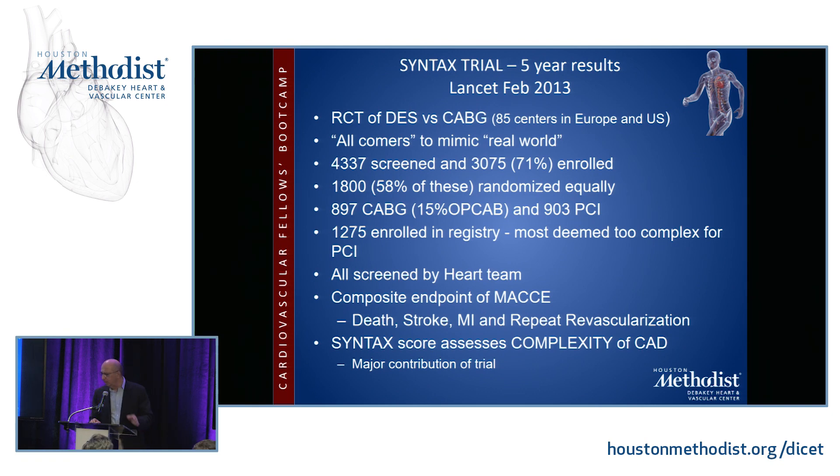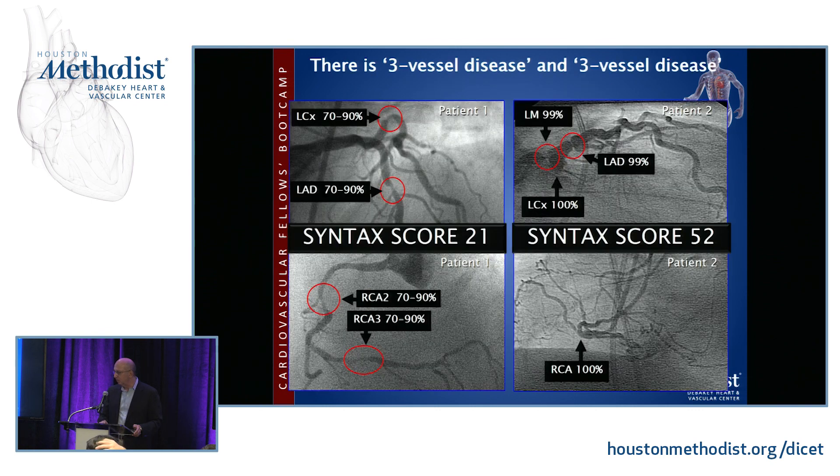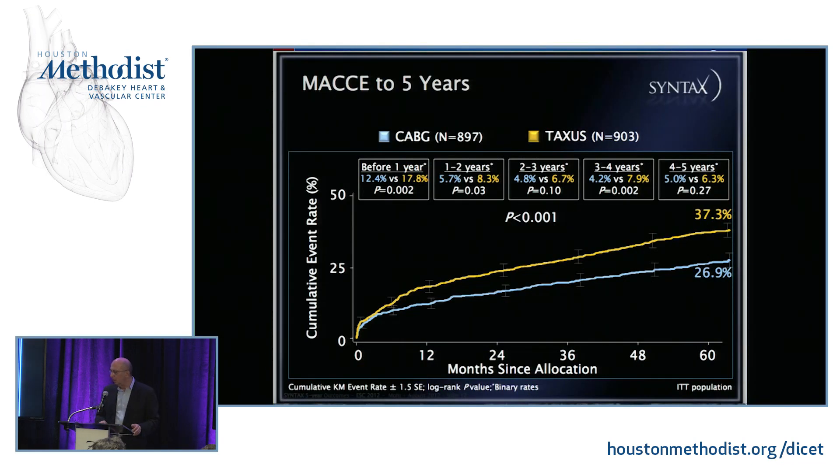A major contribution of SYNTAX was the development of the SYNTAX score — a way to assess the complexity of coronary artery disease by assigning a numerical value. You have a map with a number assigned to each specific vessel area; you score the patient by reviewing the angiogram. A patient with very diffuse triple vessel disease gets a high SYNTAX score, while someone with focal lesions gets a low score. The results showed that in all comers, patients were much more likely to survive out to five years with CABG versus PCI, though this difference was largely eliminated in patients with low SYNTAX scores.